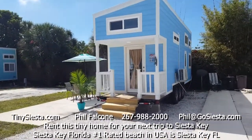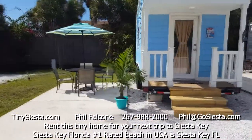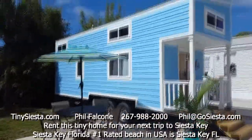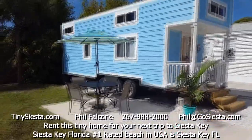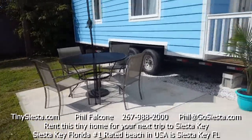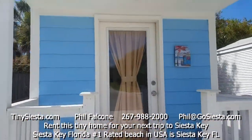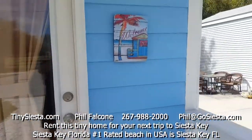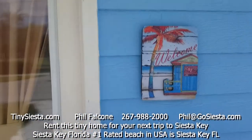Welcome to the Blue Oasis tiny home in Siesta Key, Florida. This is the Blue Oasis, positioned at 6600 Avenue A, Lot 11. I'll take you inside and show you what this beauty looks like. Let's ring the doorbell — you're welcome!